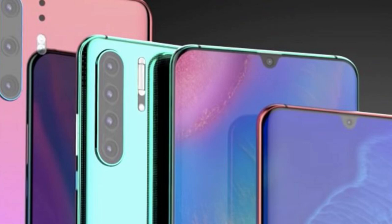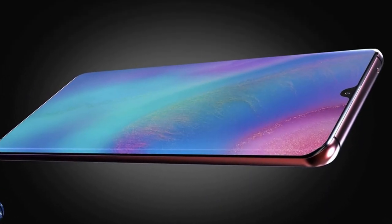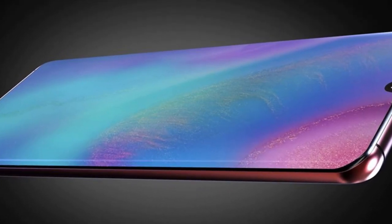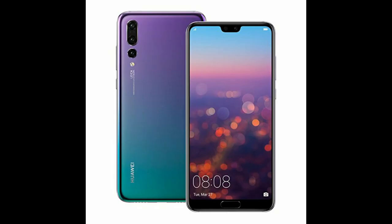Let's start with the display. The Huawei P30 Pro is going to have a display size of 6.5 inches with an OLED panel. The resolution is 2340 by 1080 pixels, which is a slight upgrade compared to the P20 Pro that had 2240 by 1080 pixels at 6.1 inches. The P30 Pro also features a water drop notch display that looks more stunning than the notch on the P20 Pro.